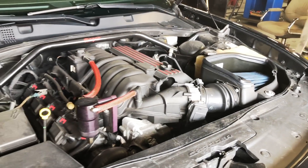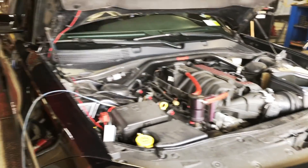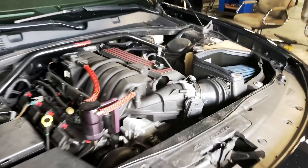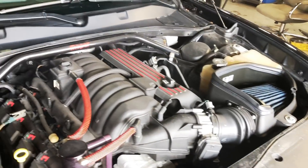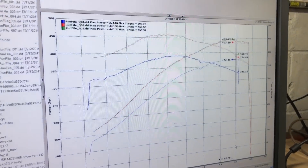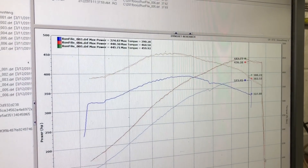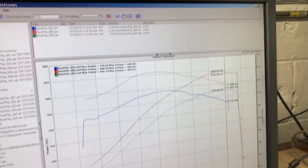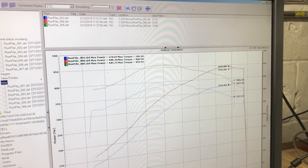Number two is that race against the 392. This car is being set up for 0 to 100, 0 to 110, and to be perfectly blunt, once I hit 100, 110 miles an hour, the 392 starts to creep away. This car is very competitive with a 392 up until that point, but there still is a very large gap in horsepower. So by no means should you get defensive or offensive about those races — all in good fun, just to see where the RT sits at the moment.